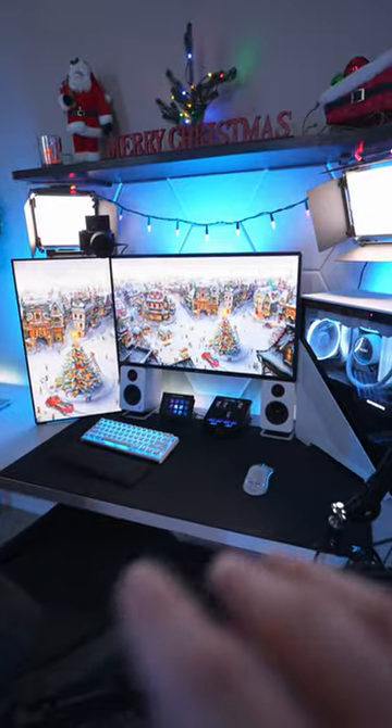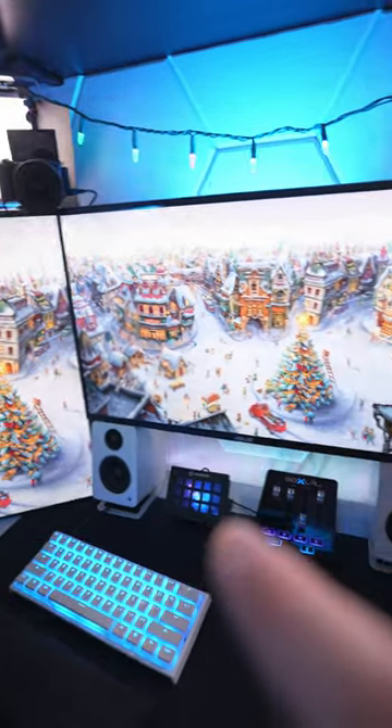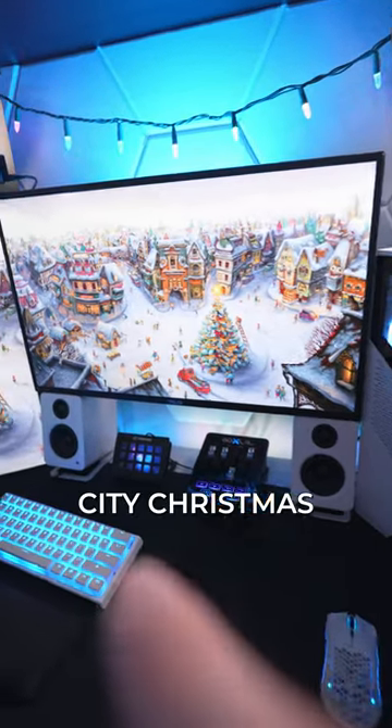Let me show you my holiday stream room. This is my desk setup and I went with an all blue and white theme this year. For my wallpapers, I found these on Wallpaper Engine and it is called City Christmas.